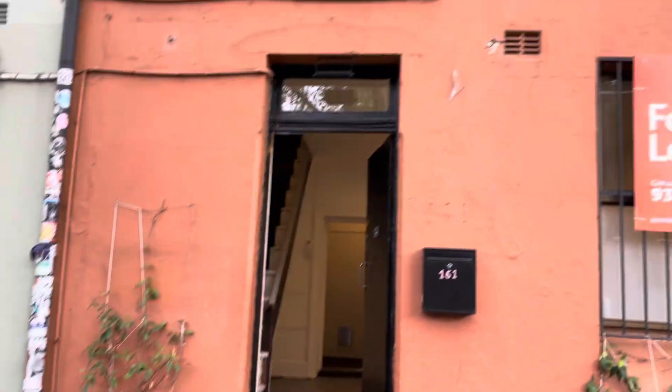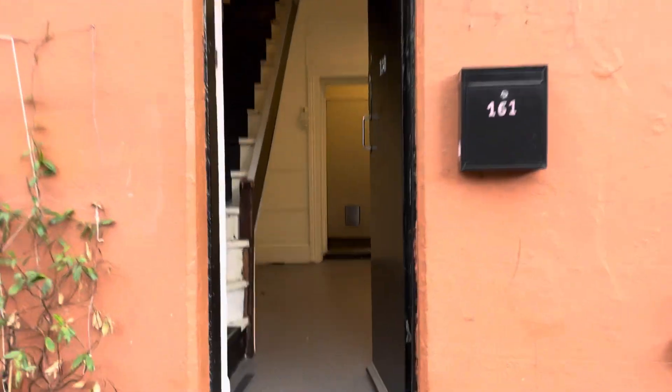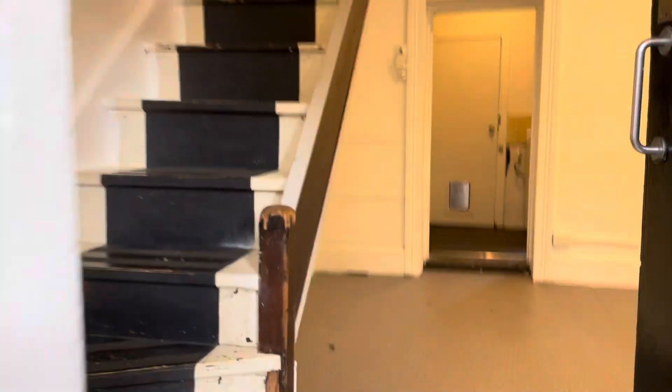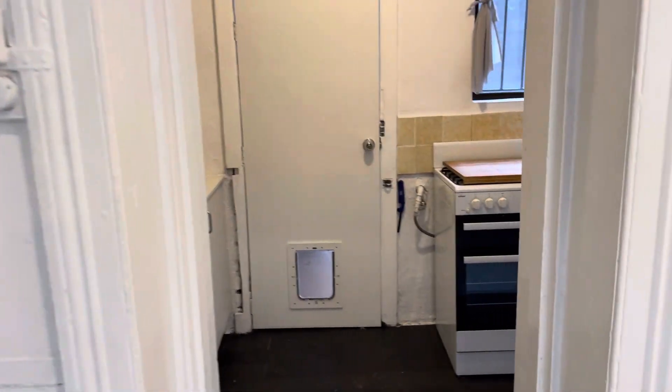This is Conrad Vass from Space Property Agency, bringing you another walkthrough video of 161 Campbell Street in Surrey Hills. This is an interesting terrace — it's a one and a big bedroom in residential terms.